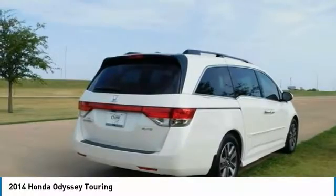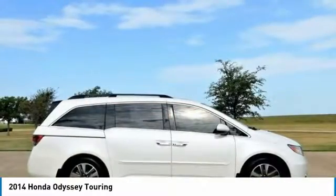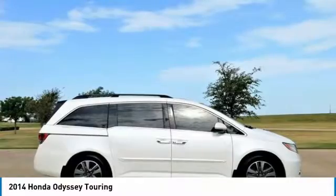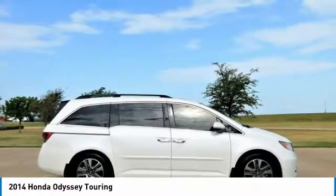Reviews: If an SUV is too big and fuel thirsty, the Odyssey will provide all the room you need and then some, not to mention easy access sliding side doors. When it comes to fuel economy, the Odyssey's highway rating of 28 miles per gallon trumps that of its rivals.